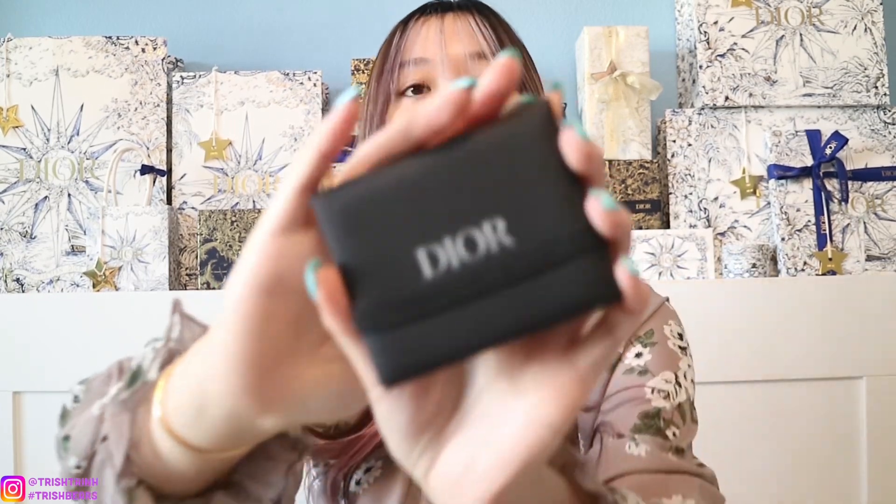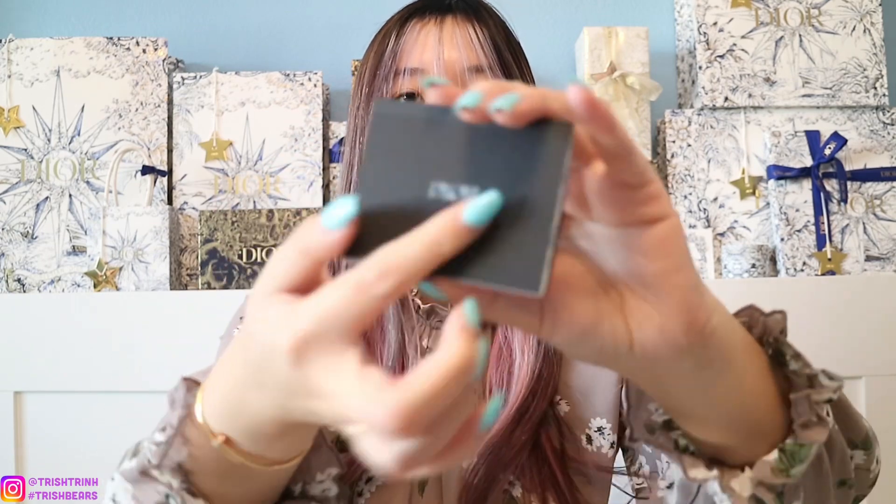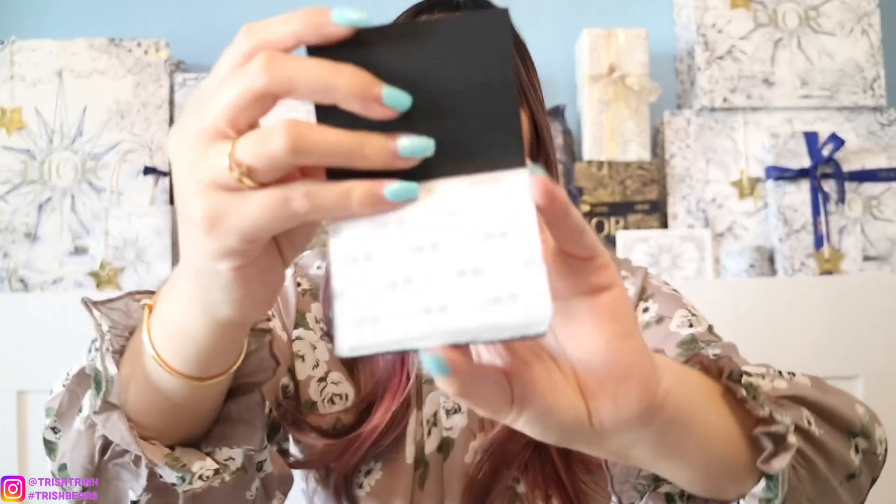Now let me close this zipper — it fits perfectly. Now let's add the new Dior Blotting Papers. This one just came out and I love it. It says Dior on the front, and once you open it up there's a mirror on one side and a book of blotting papers on the other. It says Dior on all the pages — you just rip a piece and blot the oils on your face. I love that it has a mirror so I don't need a separate compact mirror. I'm going to put that in front of my phone.